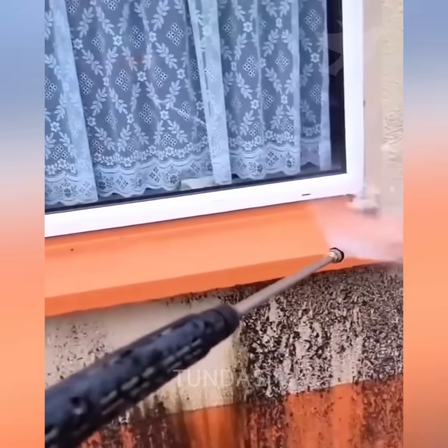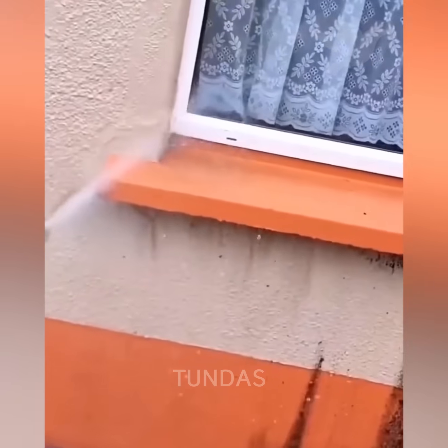With a high-pressure washer, even a heavily soiled house wall can be cleaned quickly.